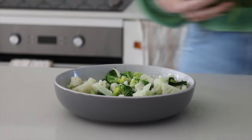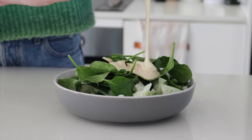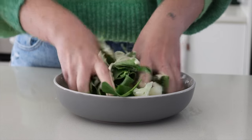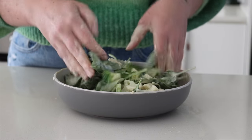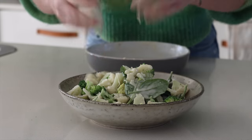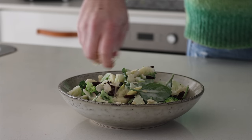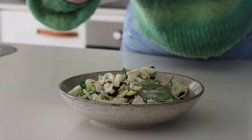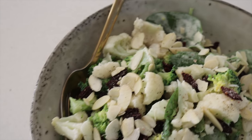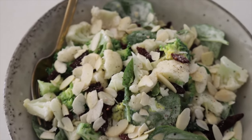I put my blanched broccoli and cauliflower into a bowl along with some spinach — you can add other greens if you like. I pour over the tahini sauce and then get in there with my hands to massage it all through. I transfer to a fresh bowl for aesthetics, then add in some goji berries or sultanas, some flaked almonds or other nuts, and season with salt and pepper. This leaves us with a super nourishing and delicious easy lunch.